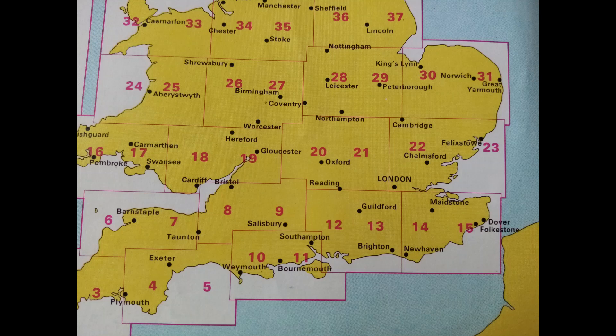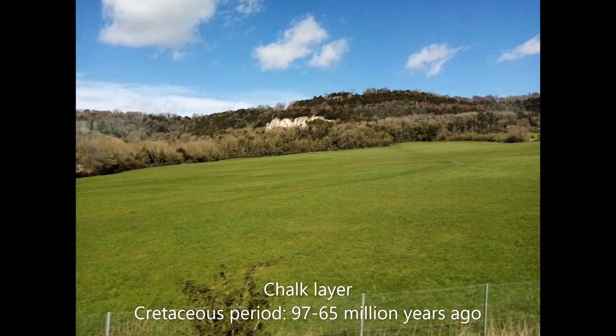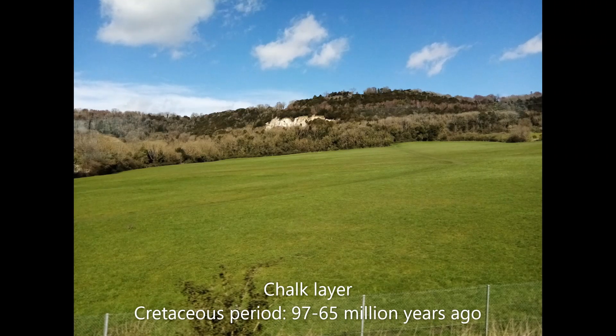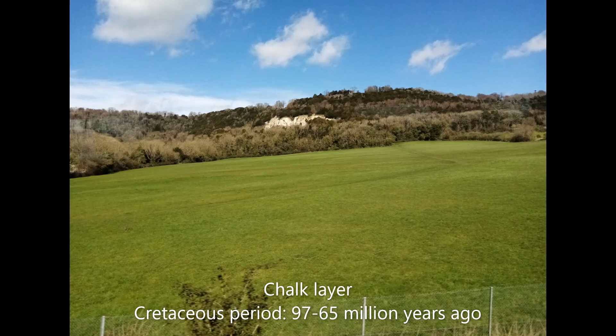South East England is all sedimentary rocks, but that doesn't mean it's flat. There are actually three ridges of high hills across the area. North of London there are the Chiltern Hills, and then south of London the North Downs, and further south the South Downs. These are all made of chalk, which was laid down when the area was underwater in the Cretaceous period, between 97 and 65 million years ago.